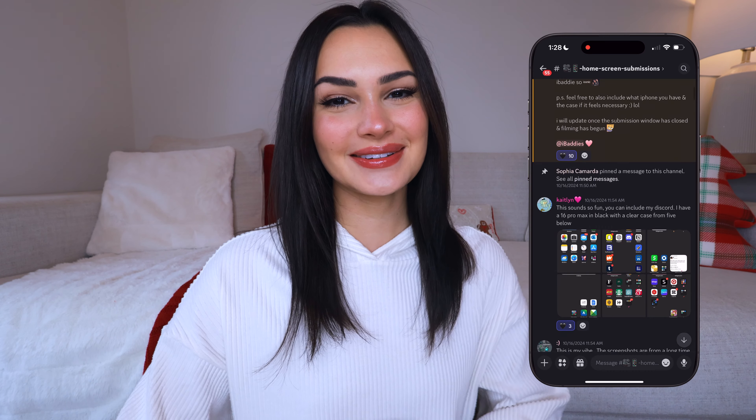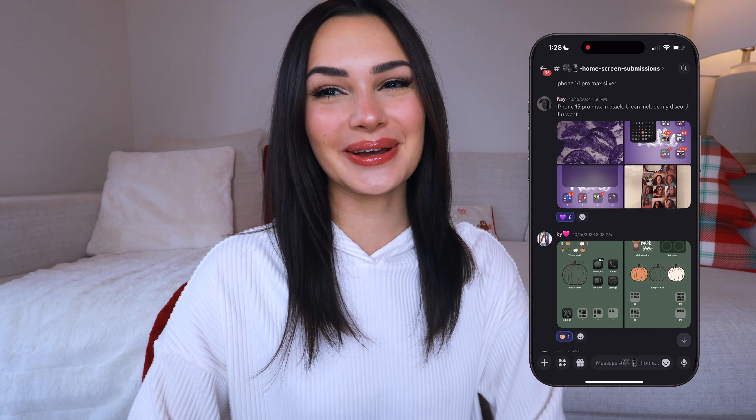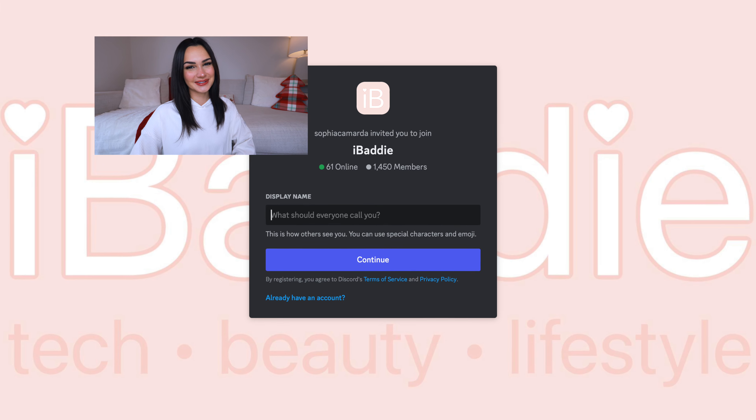Hi everyone, welcome back to my channel, I'm Sophia Camarda. It's Christmas as I record this — it is literally the beginning of November, but I don't care, that is the vibe going forward. Today we're going to be going through different home screen setups and reacting to them, and these are all using iOS 18. All of these home screens came from my Discord server, iBaddie, so thank you to everybody that submitted. I already have a feeling this is going to become a series, so if you want to be in the next home screen video, make sure to join the server — the link will be in the description.